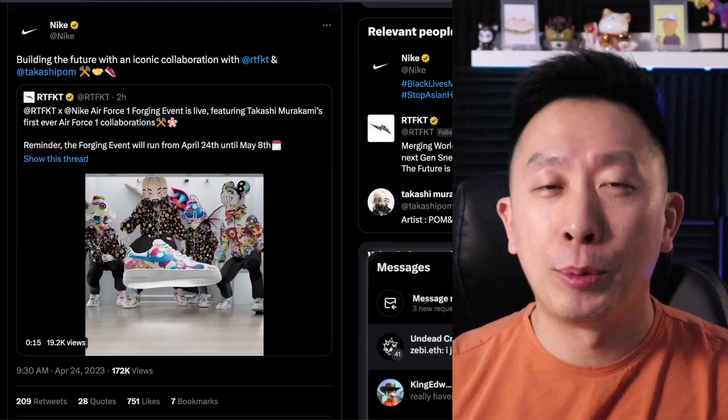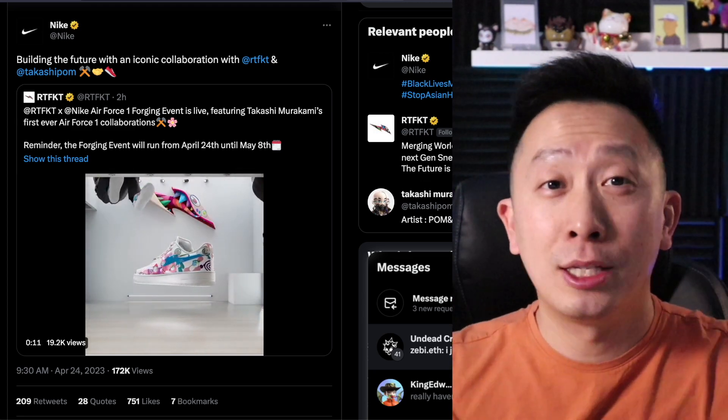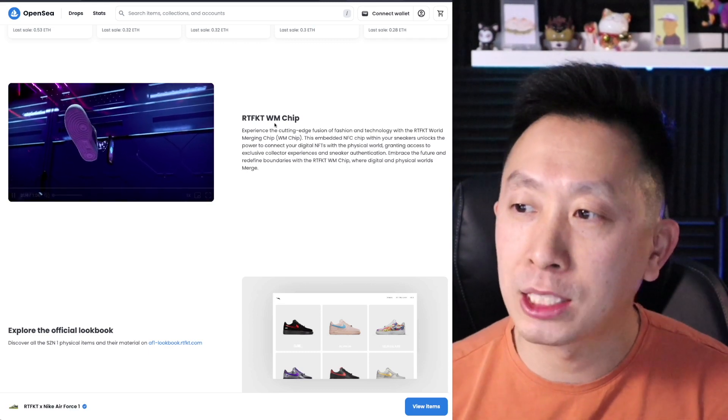Nike's not shying away from the term NFT — they're celebrating Takashi and Nike's collaboration. This is Nike's own tweet. Another thing that makes this shoe so special is that it has an Artifact WM chip.